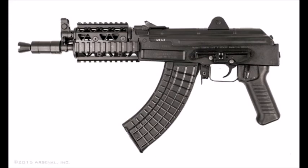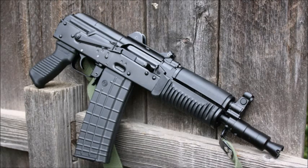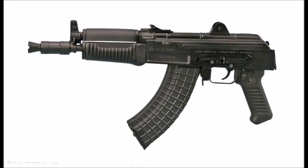Coming in at number 2 is the AK pistol. You guys are going to say I'm cheating — this isn't really a pistol — but according to the ATF it is, so we're going with it. It fires 5.45x39 or 7.62x39 with 30-round mags. Throughout history it's been a very reliable platform with a very reliable action.